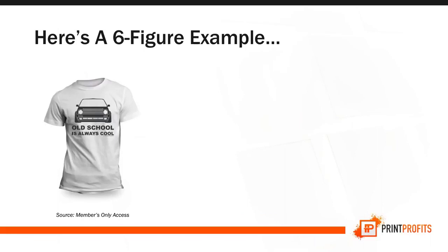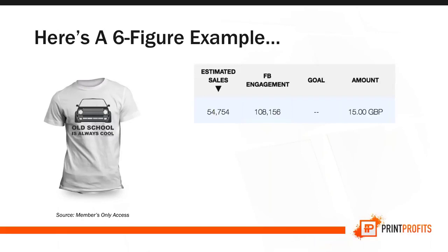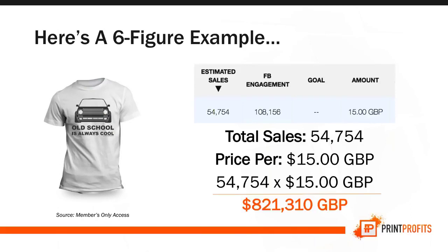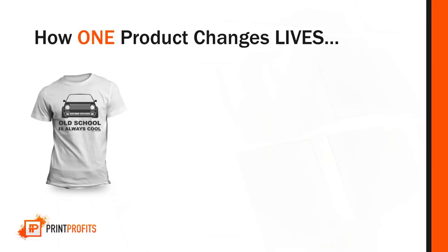Here's a more attainable six-figure example. This shirt that says 'old school is always cool' sold 74,000 units at 15 pounds — that's over 800,000 in pounds. So you see that there are dollars, euros, and pounds. It doesn't matter where you're located — you can still sell with print-on-demand.